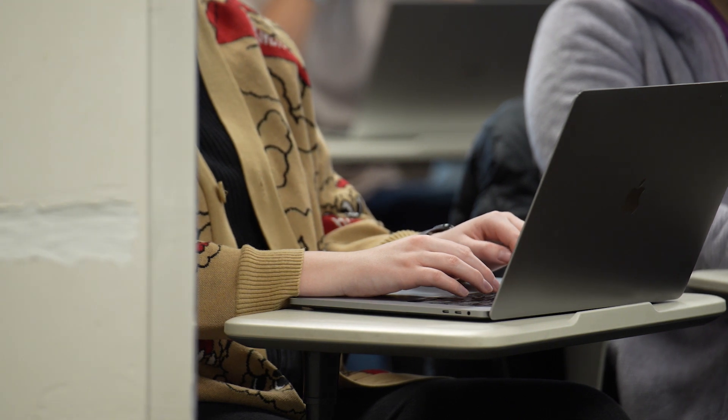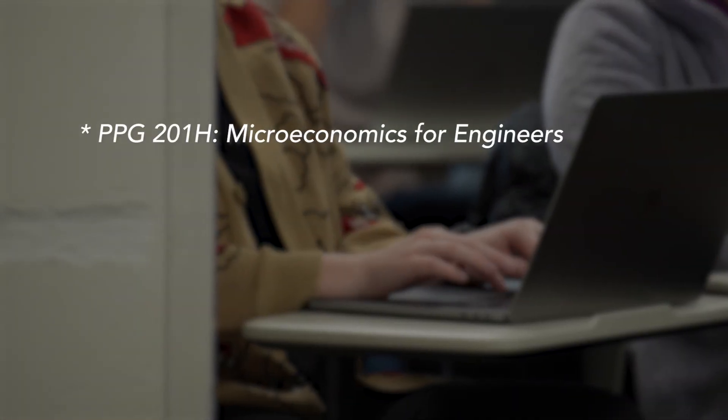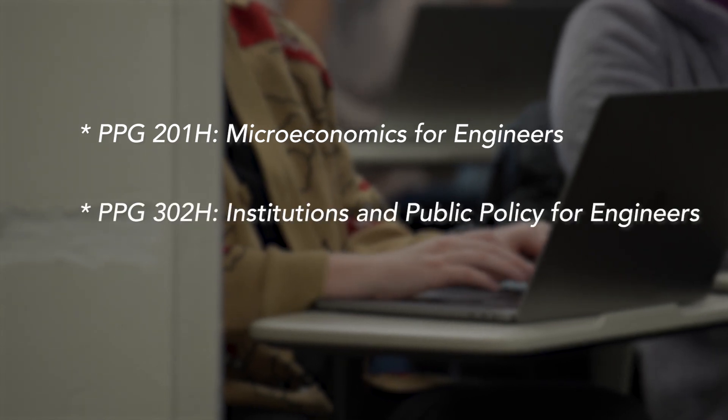The Munk School's Certificate in Public Policy for Engineers consists of three half credits. The first class is microeconomics for engineers, and the second class looks at public institutions for engineers.